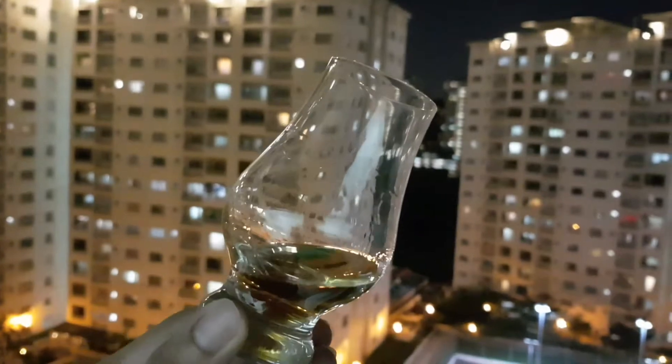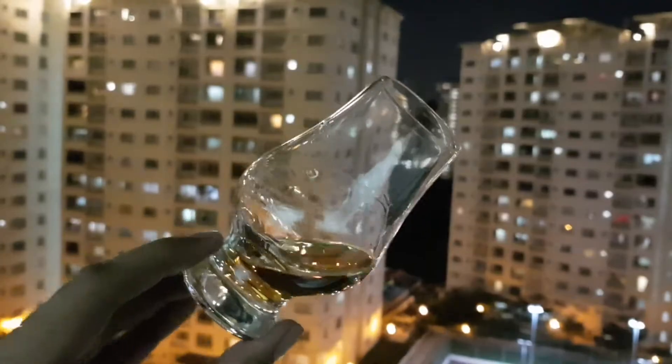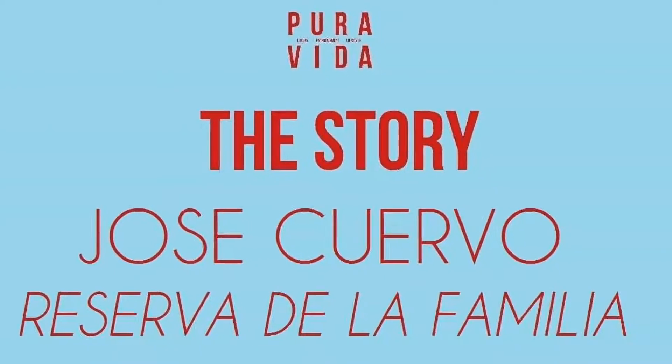Gorgeous legs on the spirit as you can see. It just goes and goes and goes, so there's quite a lot of sugar left over in this.